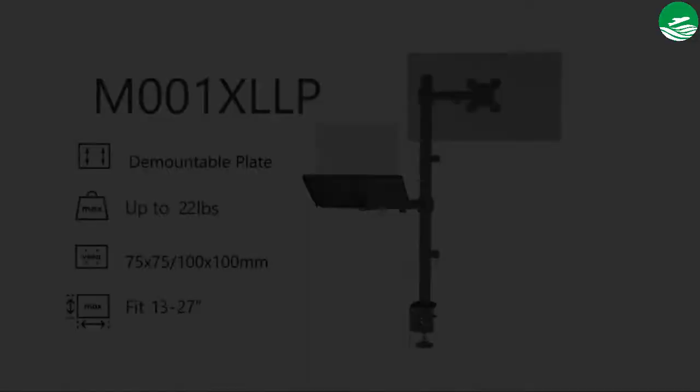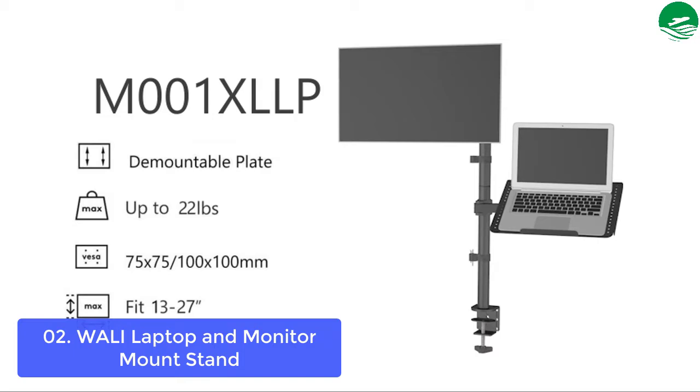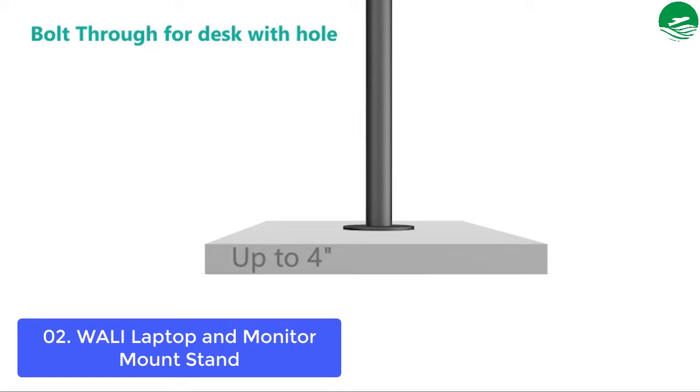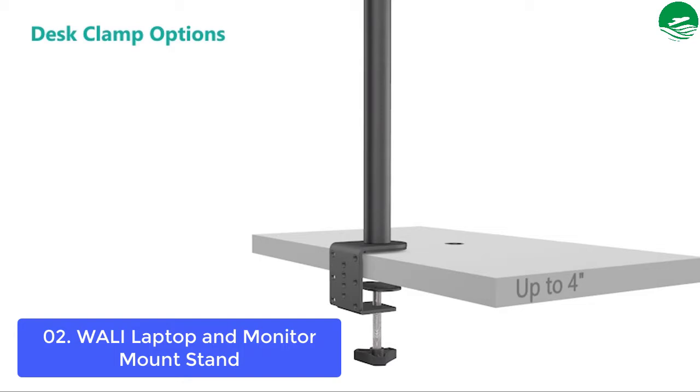List number 2: dual monitor stand. Fits laptop and notebook up to 17 inches, monitor up to 27 inches, and supports weight up to 22 pounds per arm. The mounting plate is detachable and height adjustable, compatible with VESA mounting holes 75x75mm and 100x100mm. The high-grade arms extend, retract, and are easily adjustable on an extra-tall 31.5-inch height pole, providing plus or minus 90-degree tilt and swivel to change the reading angle, and 360-degree rotation from landscape to portrait mode.